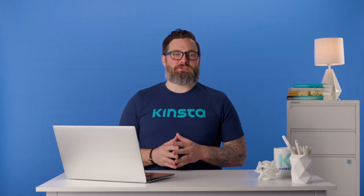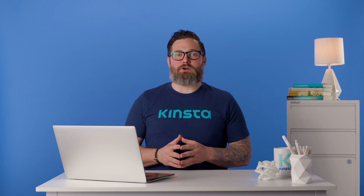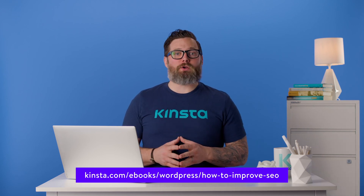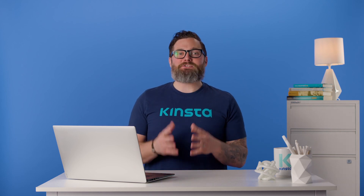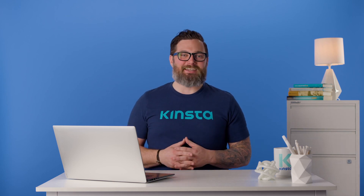If you're looking to boost your site's organic traffic and beat out your competition, then we have the perfect ebook for you. Download our free ultimate guide to SEO ebook to gain access to 50 plus tips we use to grow our own organic traffic by more than 123% year over year. Thank you so much for watching. If you found this video helpful, please don't forget to like, subscribe, and hit the notification bell for more tutorials, explainers, and helpful content like this.